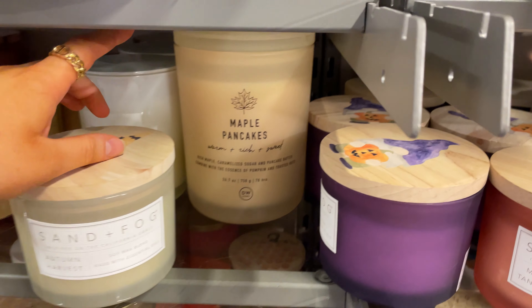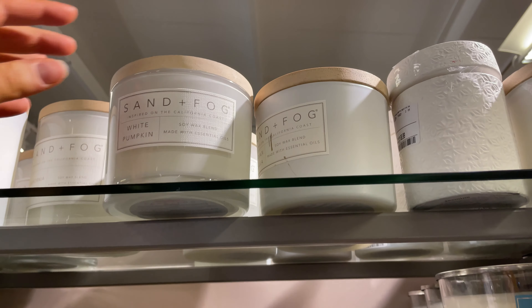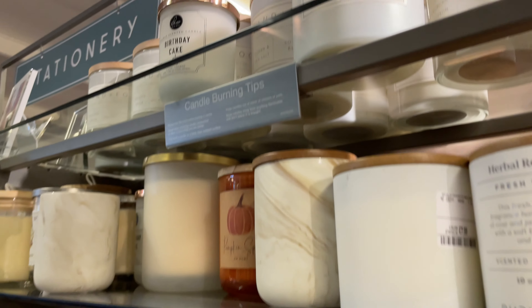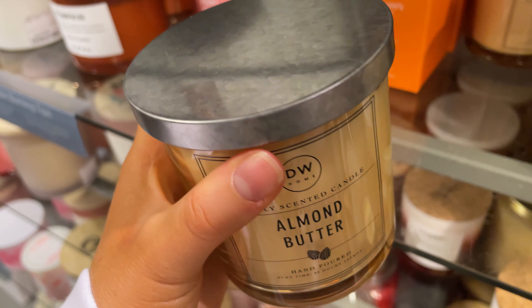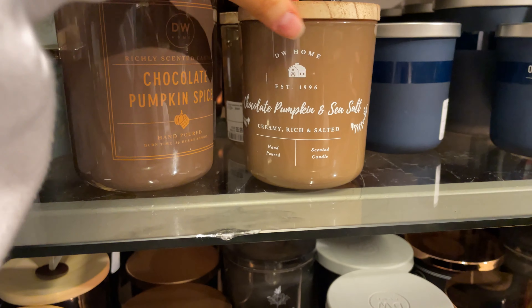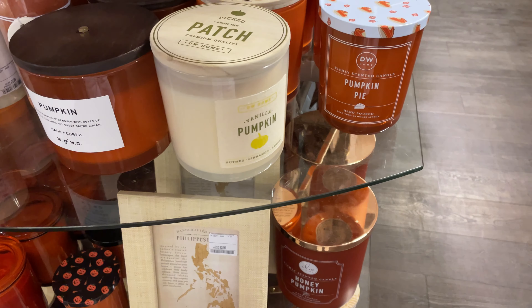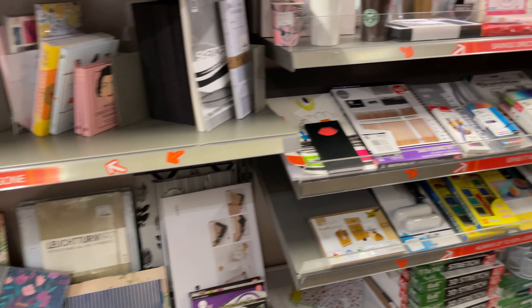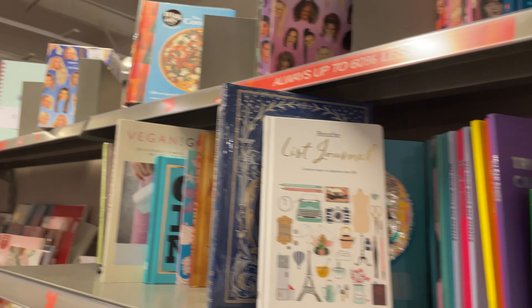We've made it to the autumn candles section. The first one I've seen is Autumn Harvest — you've got Maple Pancakes, which I already have and is probably my favourite candle ever. Then there's White Pumpkin, Vanilla Ocean, Sea Salt, Birthday Cake, and Pumpkin Spice. I've just found Almond Butter which smells lovely, Chocolate Pumpkin Spice which smells amazing, and Chocolate Pumpkin Sea Salt. There are even more: Honey Pumpkin, Pumpkin Pie, and Spice Pumpkin — I love the lid on that one.